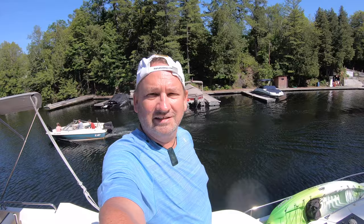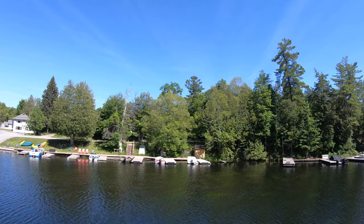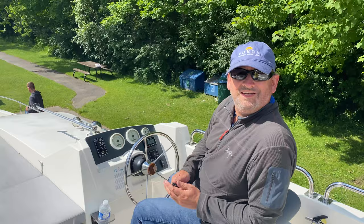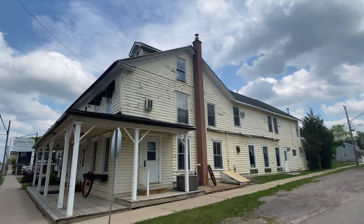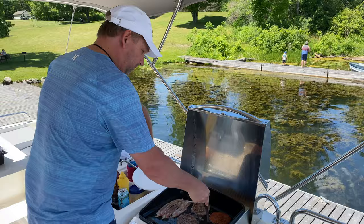We just came into Chafey's Lock — it's a nice little nook, absolutely beautiful like everything on the Rideau Canal. When on a boat tour, you have the option to eat out at restaurants at places like Chafey's Lock, Westport, or Newborough. But you also have a full kitchen and a barbecue on deck to make your own gourmet meals with ease.